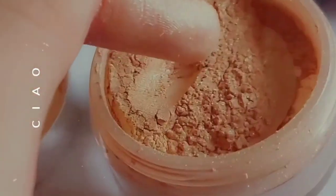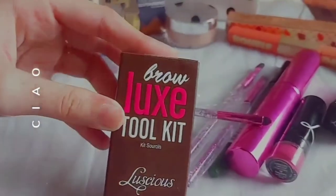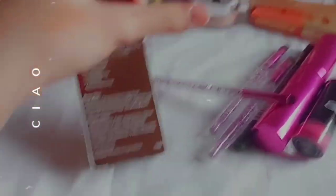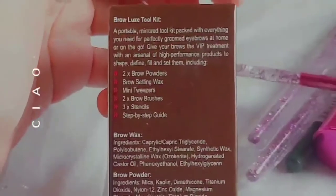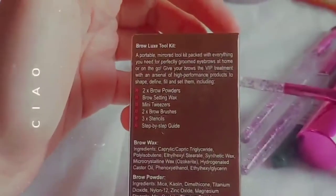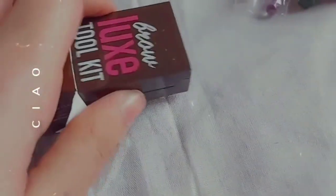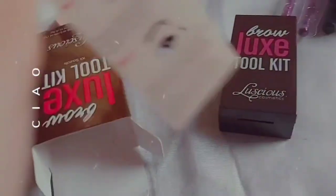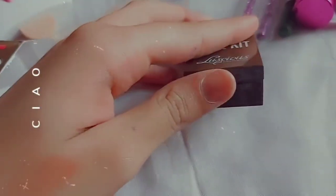This is the last item which is Luscious Cosmetics Brow Luxe Tool Kit and the shade mentioned at the top is dark shade. It's all brow products — brow wax, brow powder, and other things inside. We are getting two brow powders, brow setting wax, mini tweezers, two brow brushes, three stencils, and a guide. You can open it — it is cute and they've kept things secure so there is no breaking problem. This is the step-by-step guide mentioned outside.